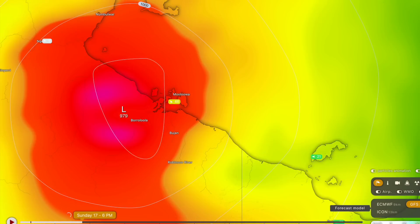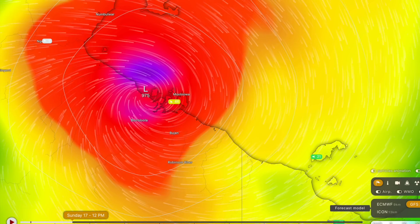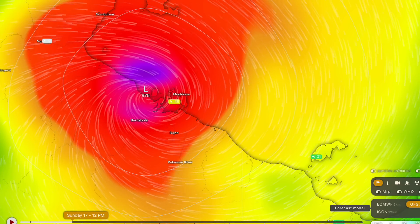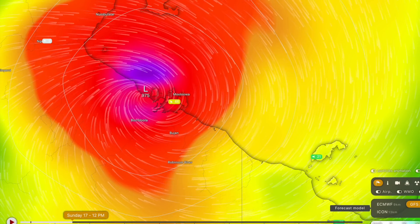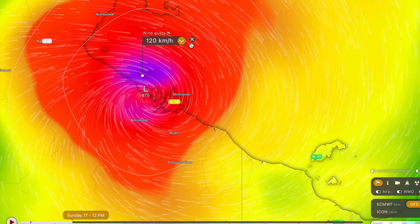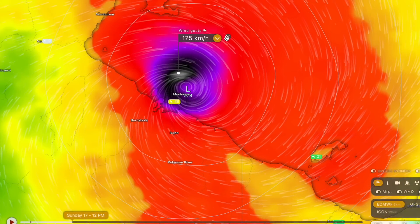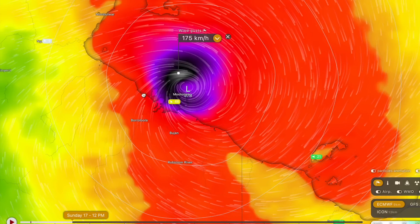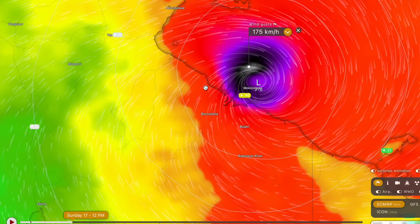The GFS forecast is pretty similar in terms of whereabouts and timing, calling for a landfall about 8 hours earlier on the Northern Territory side of things, closer to Burralula, at a relatively similar intensity. The GFS generally underestimates tropical cyclone intensity by around 40 to 50%, so if you add 40 to 50% on these peak wind gusts of 120 km/h you get pretty much what the eastern model is expecting in terms of maximum wind gusts of 175 km/h. Those are very destructive wind gusts that will cause significant property damage to unprepared properties, homesteads, and sheds in this area.